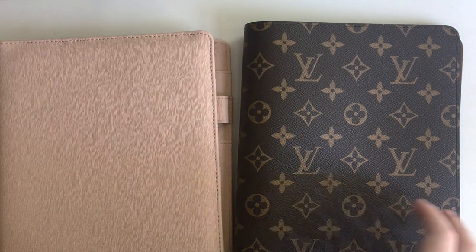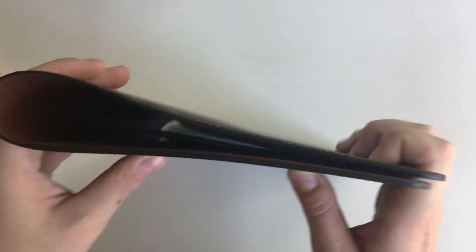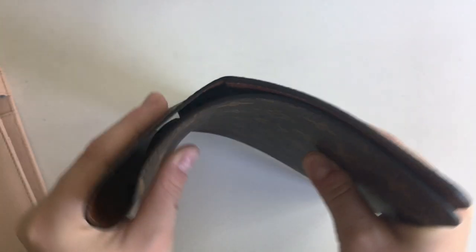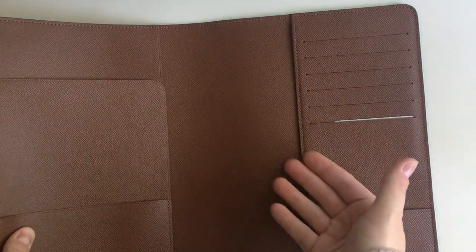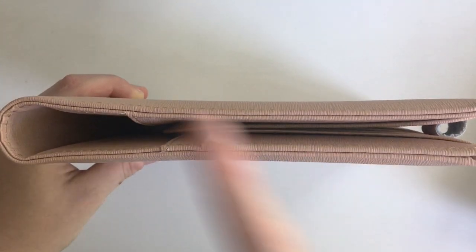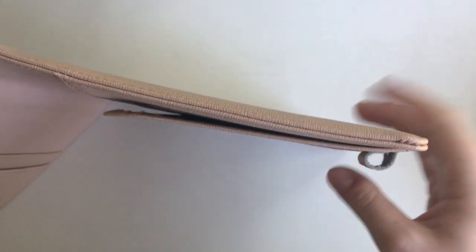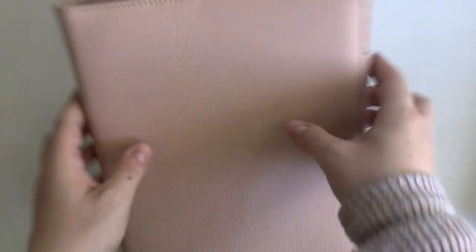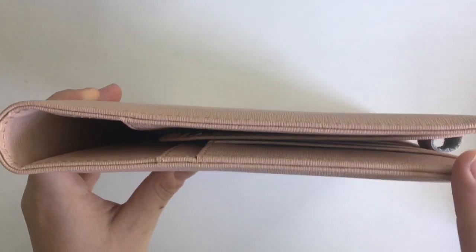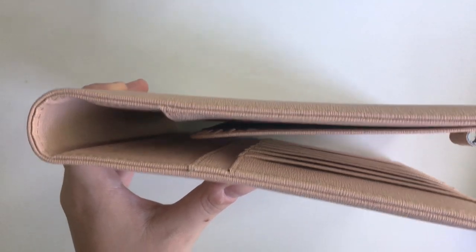One big difference in the construction of these two agendas is the stiffness. The Louis Vuitton agenda is incredibly flexible — it's really bendy and doesn't have any type of reinforcement at all. I could honestly roll it up if I wanted to. The Cloth and Paper agenda is a lot more stiff because you have reinforcements on either side. The non-reinforced area in the middle is flexible, but toward the sides it's much stiffer. That's going to have a big difference in the type of stuff you can put in the agenda, which I'll talk about later when I demo a sewn notebook and a disc bound notebook.